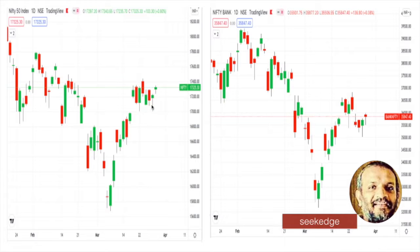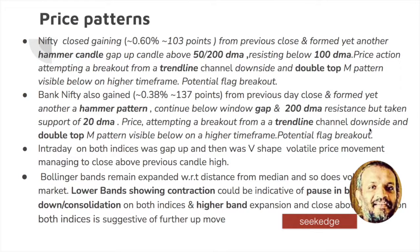It's a good bounce, and this bounce is happening from a very good gap support and 200 DMA, which was retested yesterday. That gap seems to be very strong and the bounce is repeated also. Bank Nifty also managed to bounce up. 103 points, 0.6% gain is what happened today, and it is a hammer. Nifty closed above the 50 and the 200 DMA, but it is resisting just below the 100 DMA — it could not close above that.